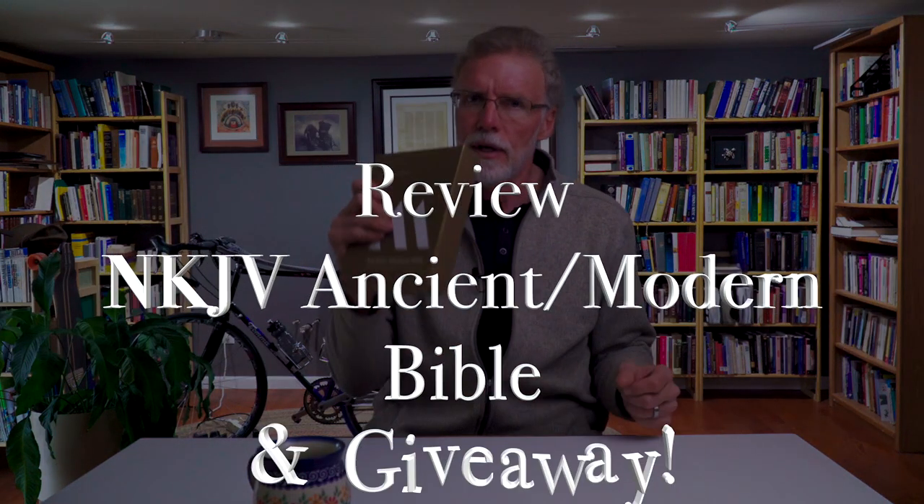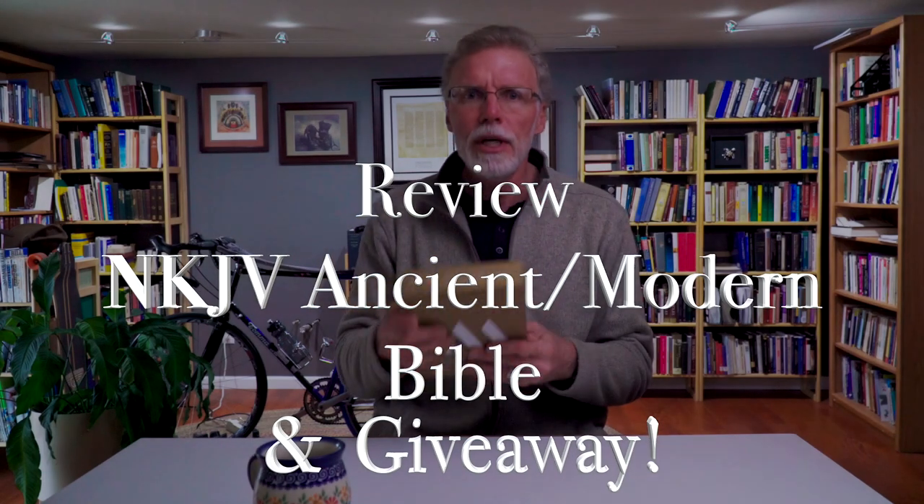Today I'm reviewing the New King James Version Ancient Modern Bible — a Bible that confuses me more than any other, and I like it. So let's grab some coffee and dive into it.